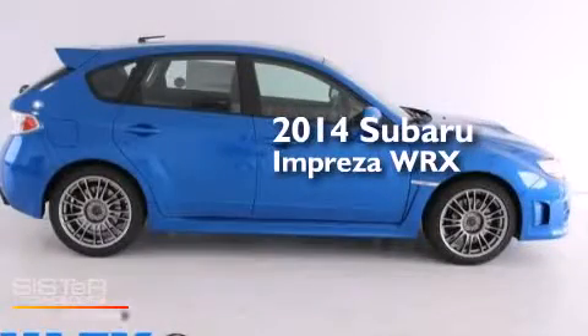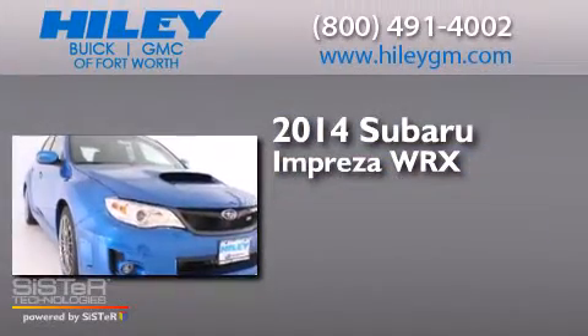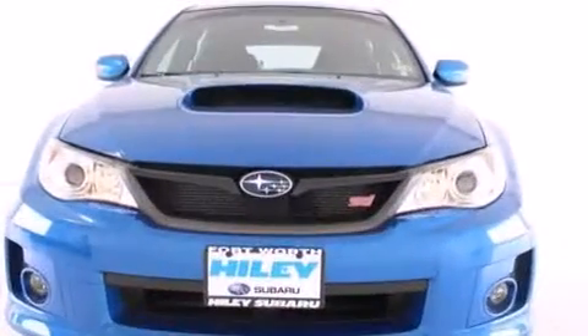This is a brand new 2014 Subaru Impreza WRX. It features a 2.5 liter 4-cylinder engine, a 6-speed manual transmission, and all-wheel drive.